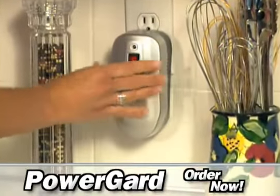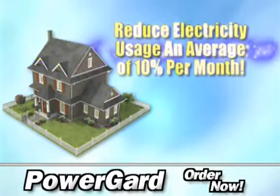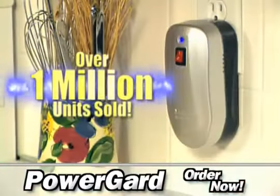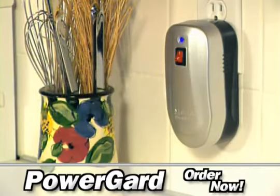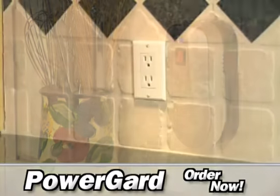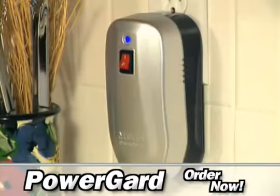Just plug it in and turn it on, and you can reduce your electricity usage an average of 10% per month. Over a million PowerGuard units have been sold worldwide, and now you can start saving with PowerGuard for $100 off the regular price. Your order also includes our full satisfaction guarantee, and PowerGuard will pay for itself in a matter of months.